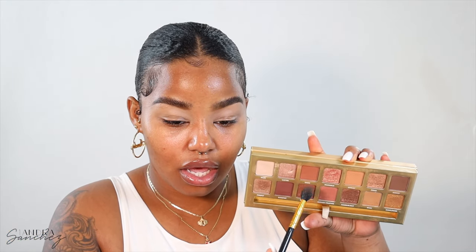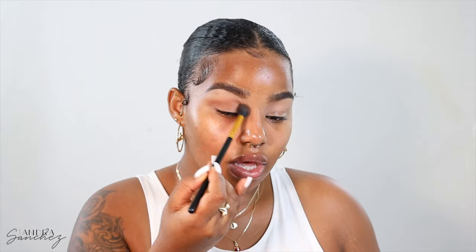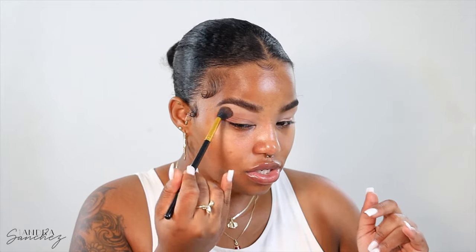I'm going to take the shade Oasis, which is this one right here, and I'm just going to put it on my crease.